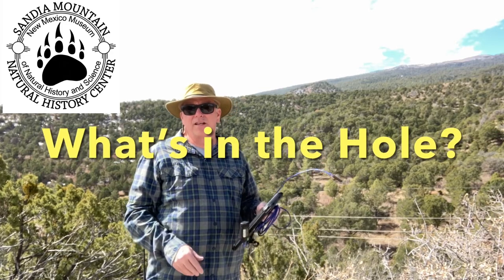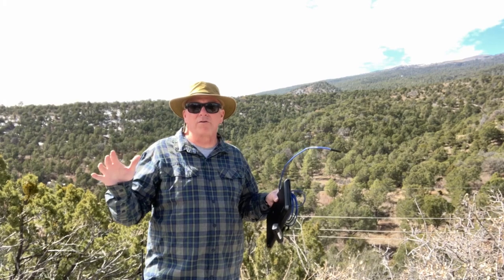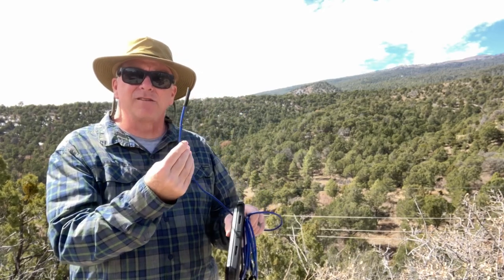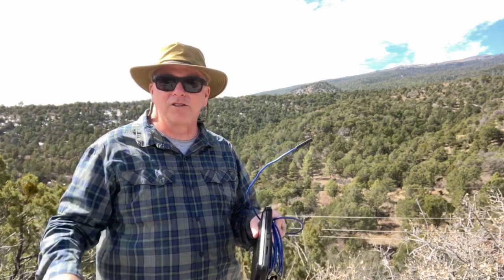Hello and thanks for joining us on the Sandia Mountain Natural History Center Quick Trip. We have used a whole variety of cameras on this channel to capture some nature — drones, night vision, iPads, iPhones, DSLRs, telephoto lenses, all kinds of different things to try and bring nature to you. Today we're using a little bit different one: an inspection camera. We're going to put this down some holes and see if we can figure out what lives in those holes. Let's get started.